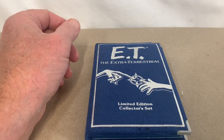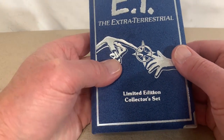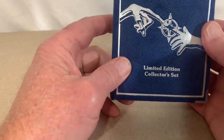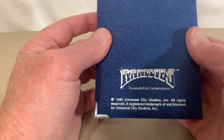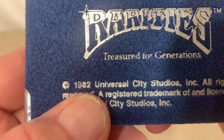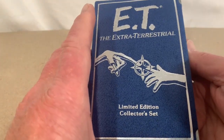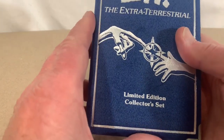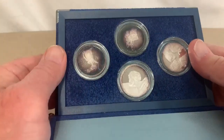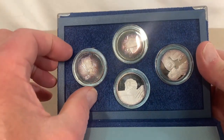Hey YouTube, Silver Hair Stacker here. I've got the ET the Extraterrestrial limited edition collector set. I made a couple of purchases at our local auction. This set was produced in 1982 and it contains four half-ounce point nine nine nine silver rounds and coins.